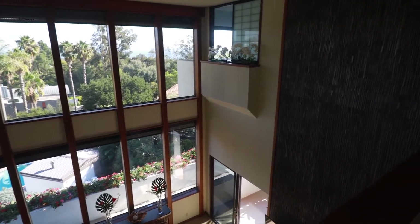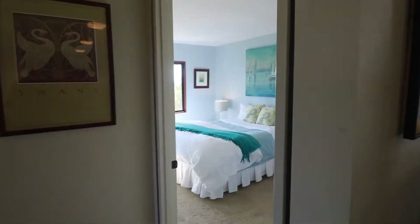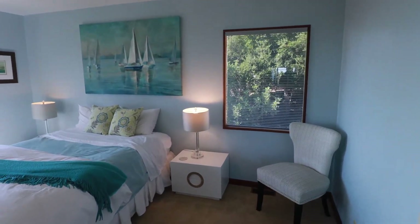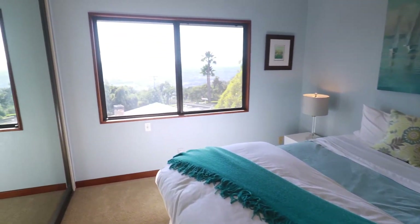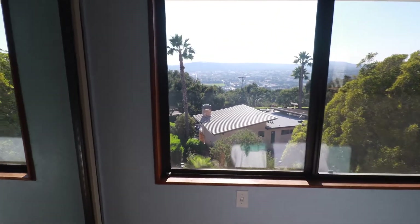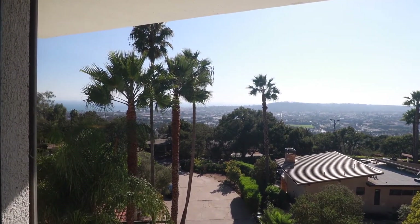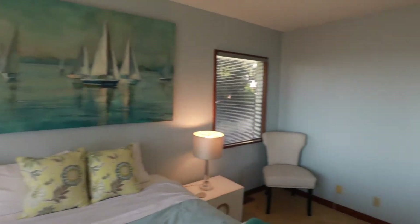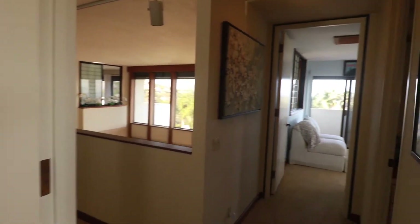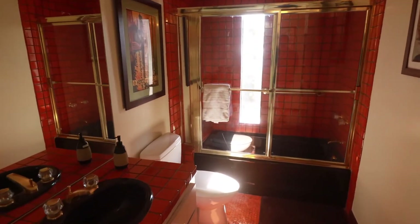We're going to start on the main level with some of the auxiliary bedrooms. This great property offers four bedrooms plus a downstairs guest apartment. Here's your first of the four bedrooms in the main house, which offers great natural light and incredible views of the city down below, the ocean, and the Channel Islands. Also on this wing of the house, you've got a guest bathroom that services these two adjacent bedrooms, and a second guest bedroom as well.